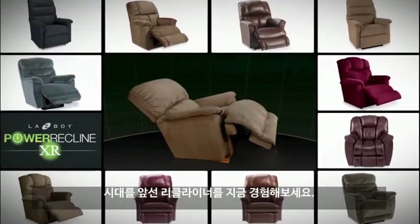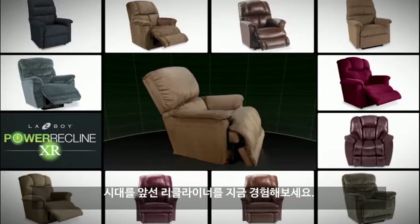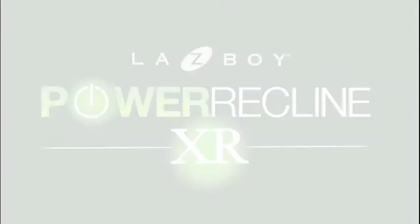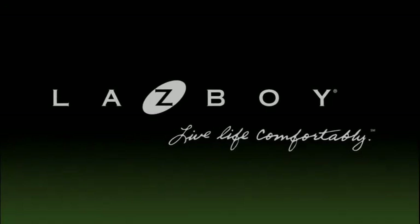Discover the future of reclining and take the La-Z-Boy Power Recline XR home today. La-Z-Boy — live life comfortably.